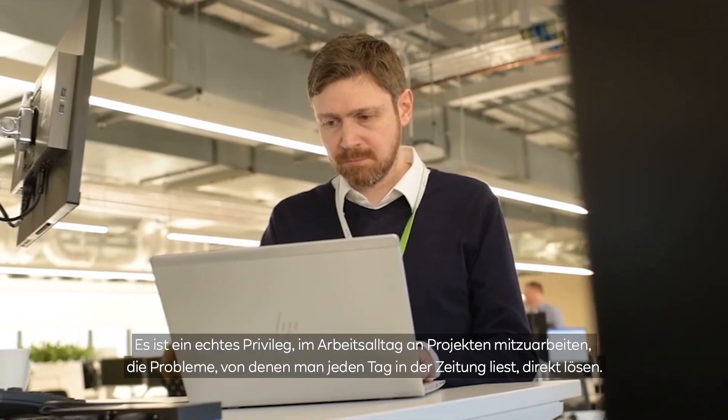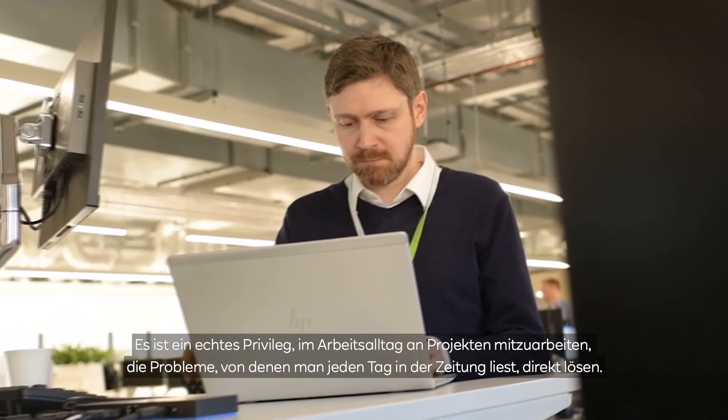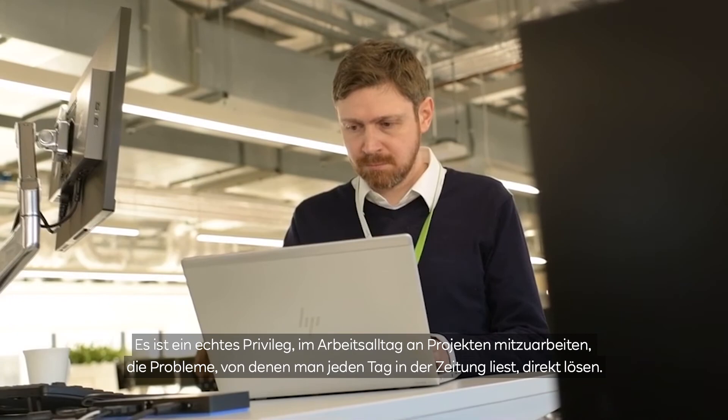I've been involved in the construction of hundreds of offshore wind turbines, which feels like a really practical contribution to the environment. It's really important to me to be able to do something which is helping the environment and helping to solve some of these huge problems that the world is facing at the moment. To be able to come to work and work on projects that are really directly solving problems that you see in the papers every day — it's a real privilege.